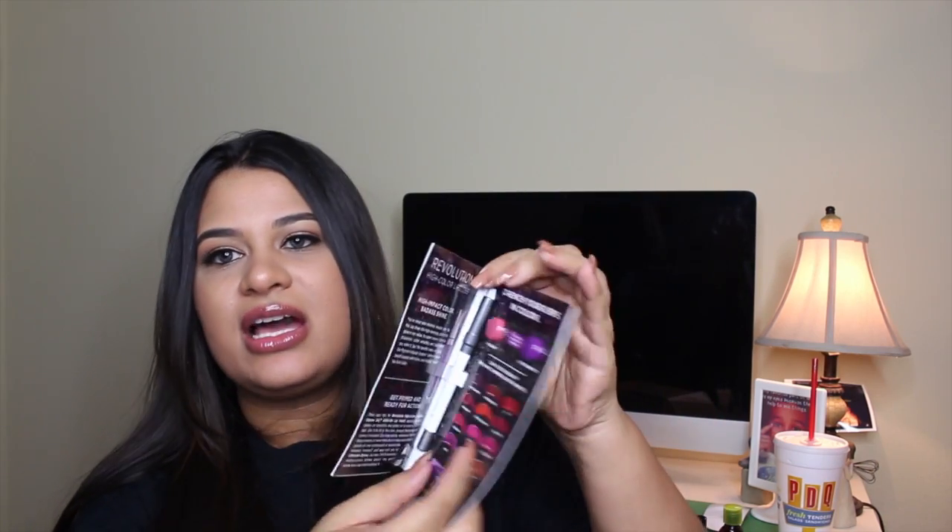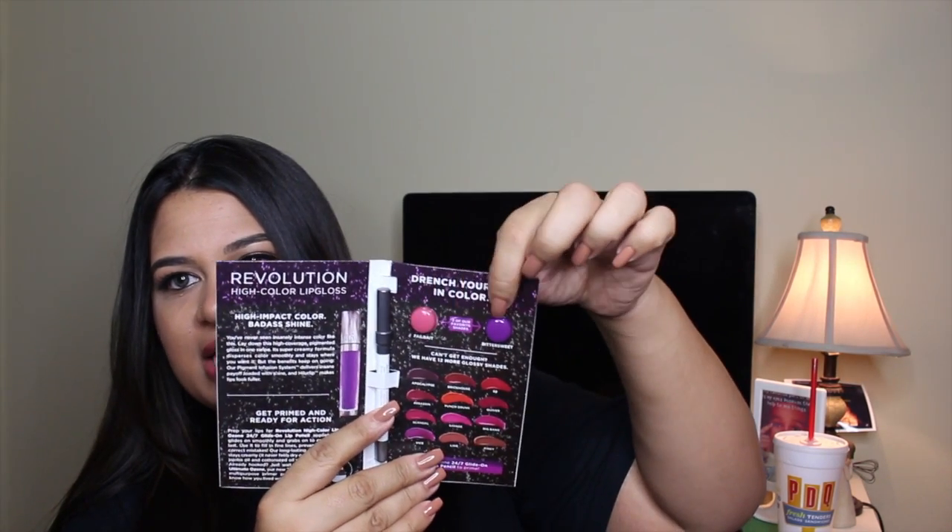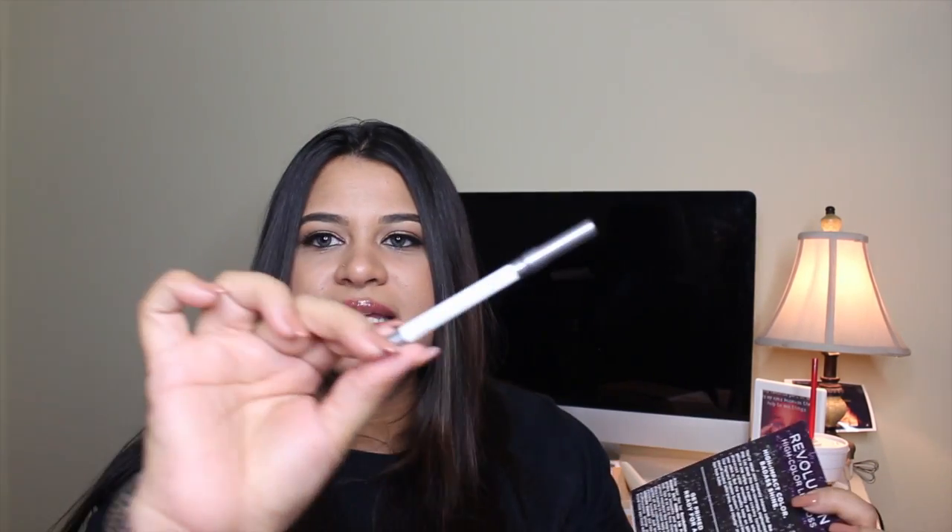The first thing I'm pulling out of my Ipsy bag is the Urban Decay Revolution High Color lip gloss — it gave me two lip gloss samples. It also came with a 'Primed and Ready for Action' clear lip liner, which you put on so that your lip gloss doesn't feather. It's a pretty nice size — a really nice thing to get.